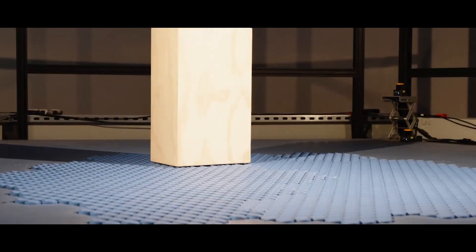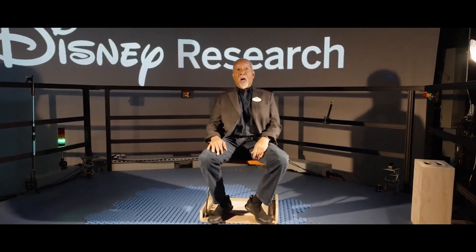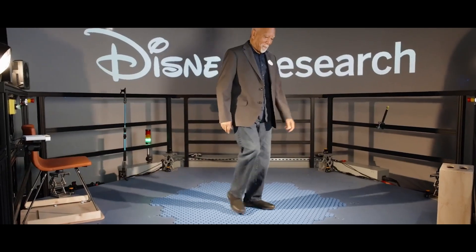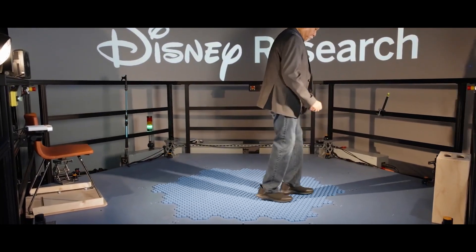The design can be used not only for VR games but also applied in theatrical productions. Thanks to the platform, a dancer can perform complex movements in place while virtual backgrounds smoothly transition.